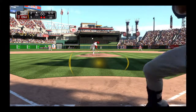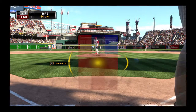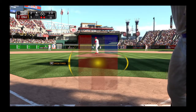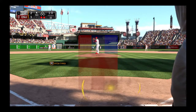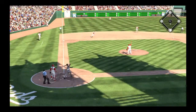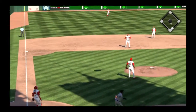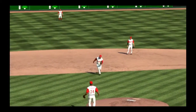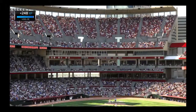Now here's the first pitch. Rod Johnson is in with two away as he takes a ball, 1-0. And he didn't miss that by much — it's popped way up on the infield, and I mean way up there. Cabrera has got it and the side is retired.